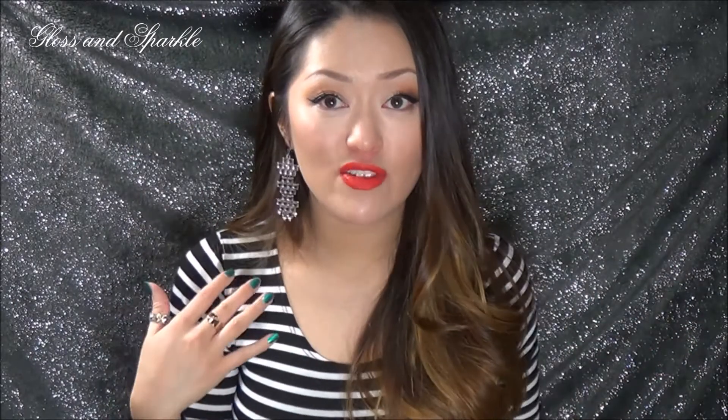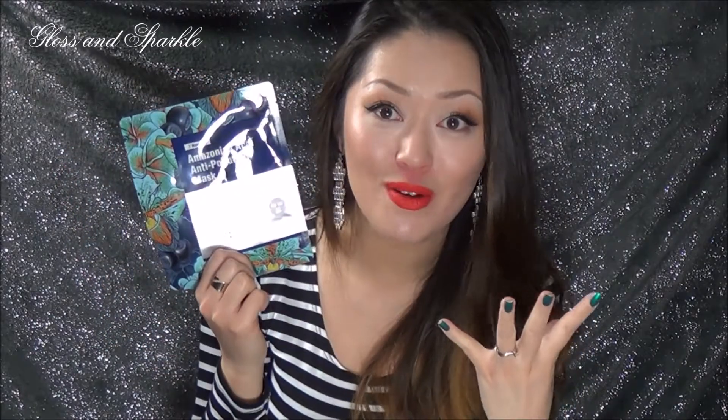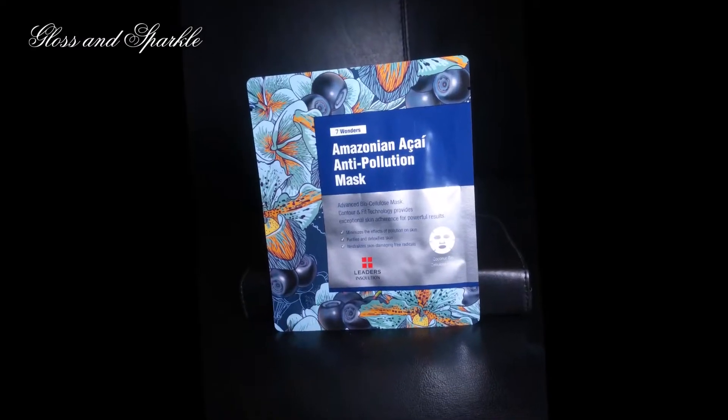Now I have received Lip Monthly bags in the past, and I just wanted to share a few items from past bags that I've been really impressed with. First of all, even though it is a lip product bag, sometimes you're going to get items that don't pertain to lips as a little extra bonus. This was one of the things I received — it is the Seven Wonders Amazonian SIE Anti-Pollution Mask. That was a long name, but I was really excited to receive a mask in a Lip Monthly bag. I just thought that was really, really nice as a little bonus.